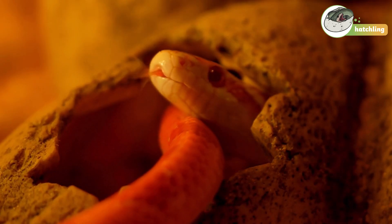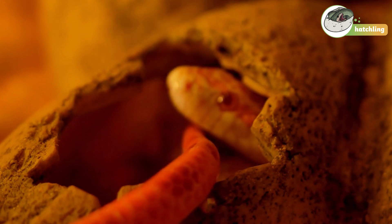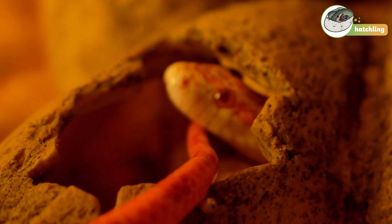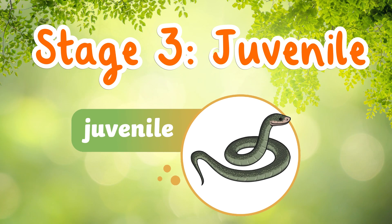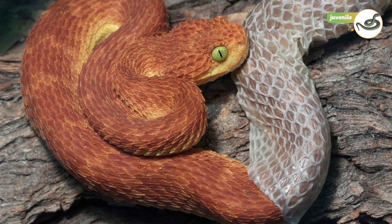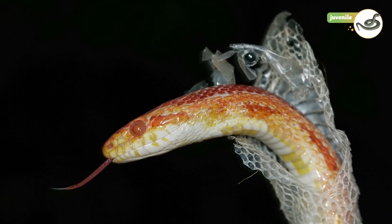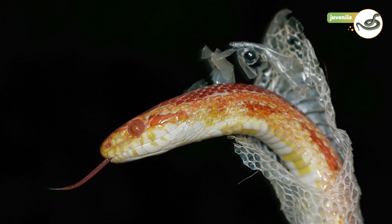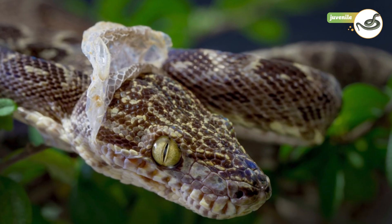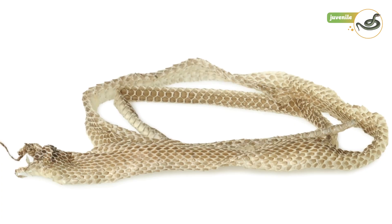Snake hatchlings usually look like mini versions of their parents. They may be tiny, but they already have all the skills they need to survive. Stage 3: Juvenile. As the baby snake grows, it goes through a process called molting, or shedding its skin. The snake grows too big for its skin, so it sheds it and gets a fresh new layer. Snakes can shed their skin up to four times a year, depending on how fast they grow.